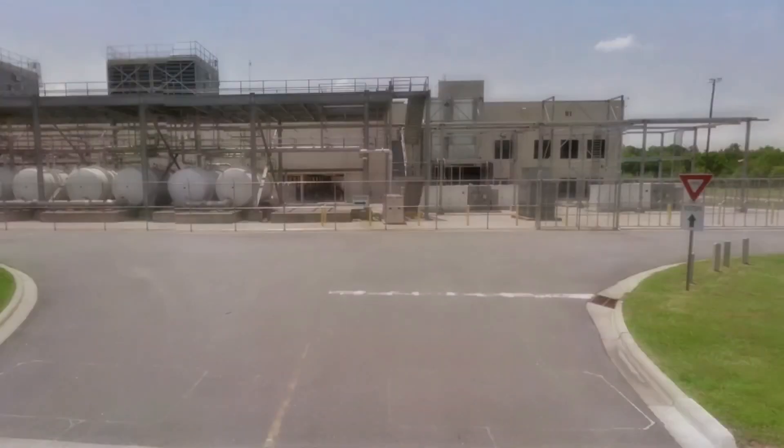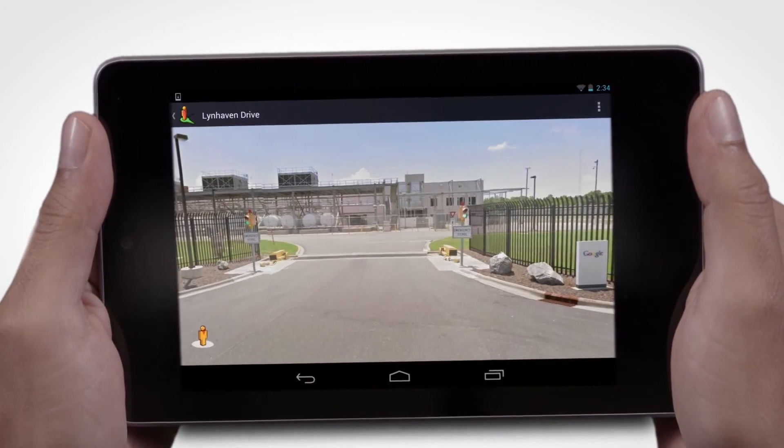Now that you've had a glimpse, walk inside yourself. Explore a Google data center with Street View.